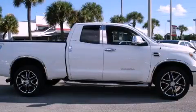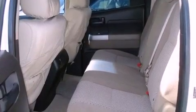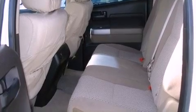This is a 2008 Toyota Tundra. Whether hauling, commuting, or towing, this truck is the right one for you. It has a 4.0-liter six-cylinder engine and a five-speed automatic transmission.